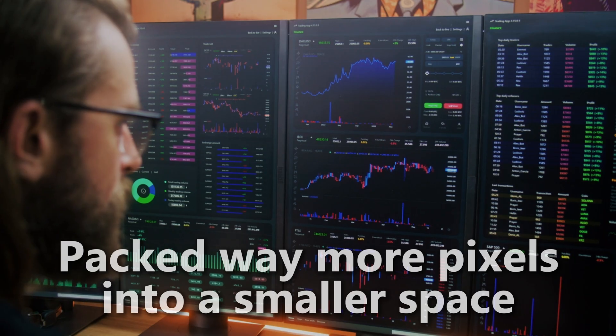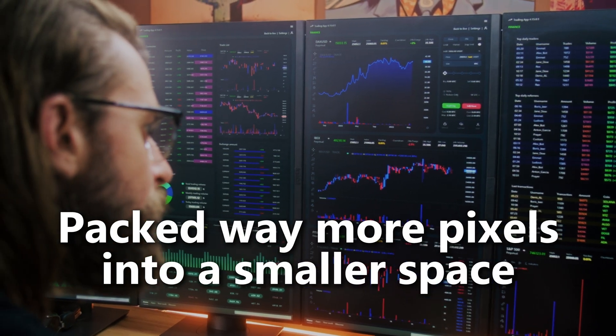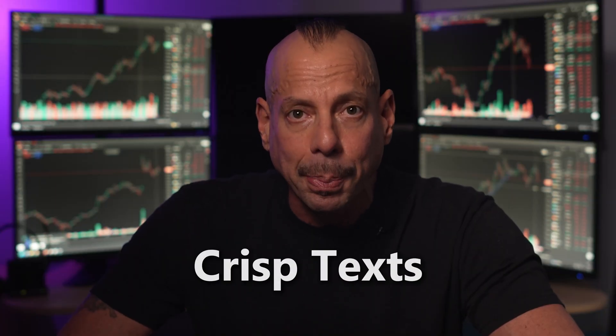Actual computer monitors pack way more pixels into a smaller space. That means razor-sharp charts, crisp text, and no eyestrain. Your eyes will actually thank you. And you'll thank me when you're still focused at 3 p.m., an hour before the market closes, instead of looking for a bottle of Tylenol.